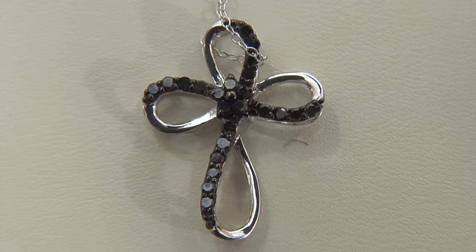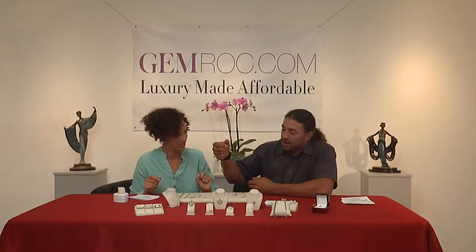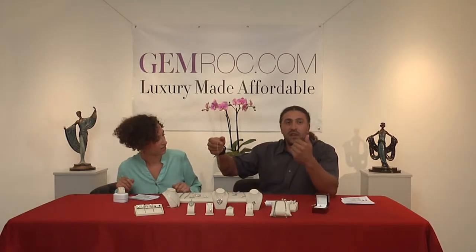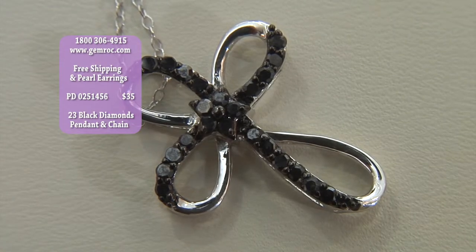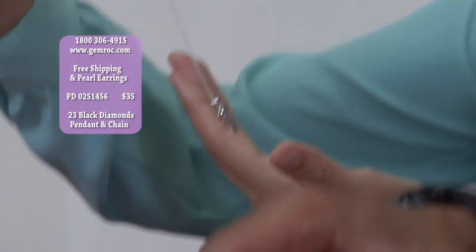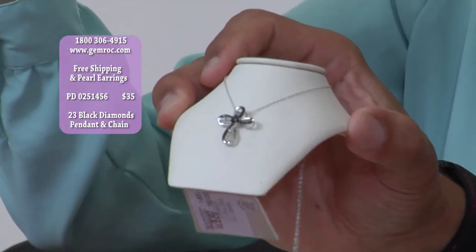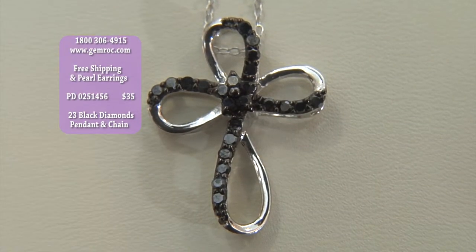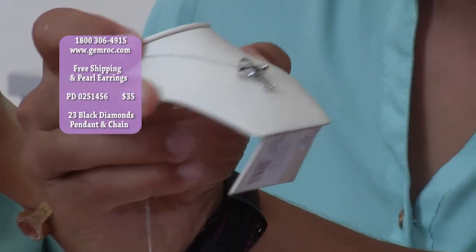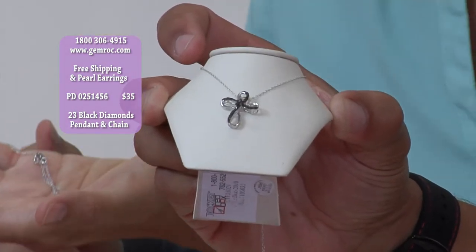It's a cross — but it's not just a cross. It is a cross with style. It's got a swivel, an infinity cross design, with 23 black diamonds. Take a look at that. This is a beautiful cross with 23 individually handset black diamonds on sterling silver with rhodium plate. I would guess the price would be $150, but it's $35.